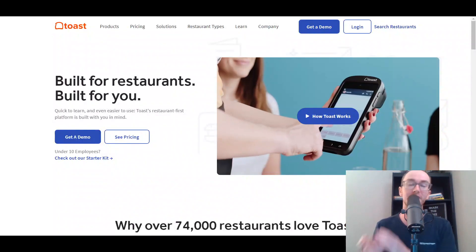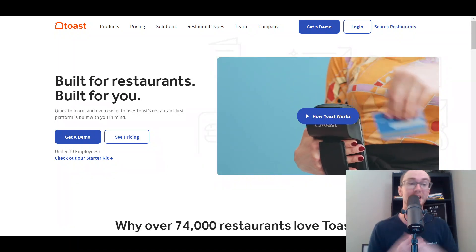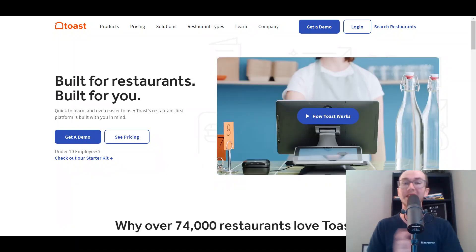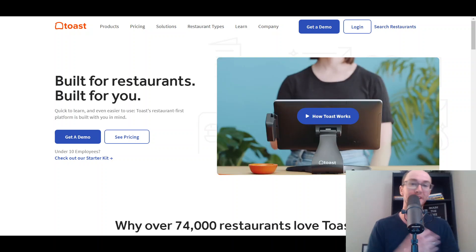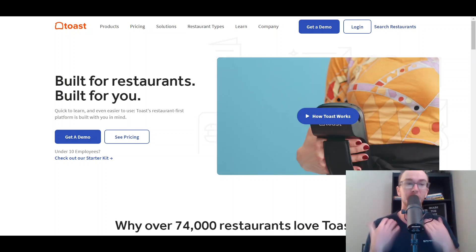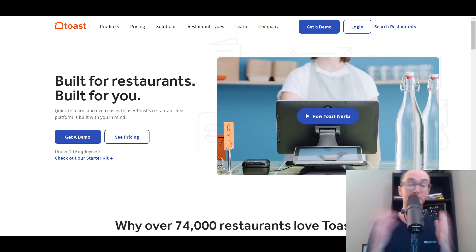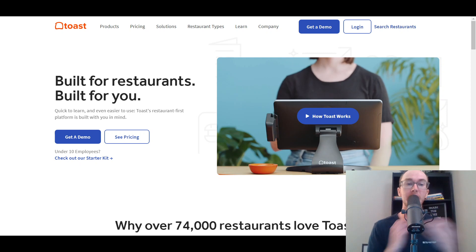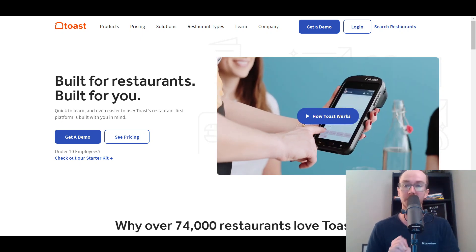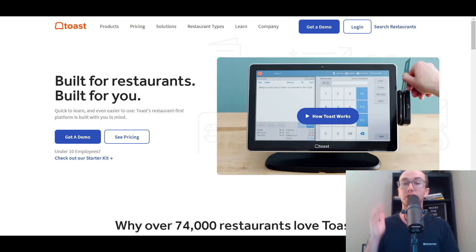At the number one spot in this list for restaurant point of sale systems, it should be no surprise that it is Toast. Toast really has taken over the restaurant point of sale system by storm, and personally I have seen a lot of small business restaurants utilizing Toast because it is really a restaurant-first point of sale system. It is built for restaurants and they are a restaurant-first platform.